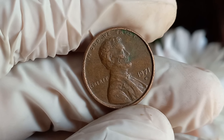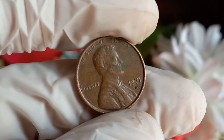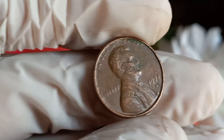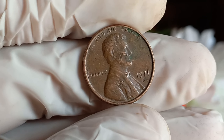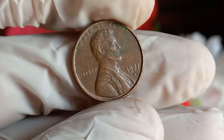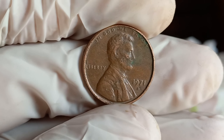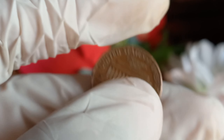Here's where we want to hear from you — have you ever come across a 1971 D Lincoln penny? Share your experiences in the comments below. The 1971 D Lincoln penny is not just a small piece of copper; it's a potential treasure waiting to be discovered. Keep your eyes peeled, and who knows, you might be holding a piece of numismatic history worth millions. Don't forget to like this video and subscribe for more coin-related content.